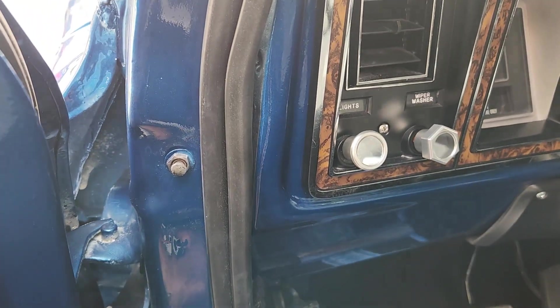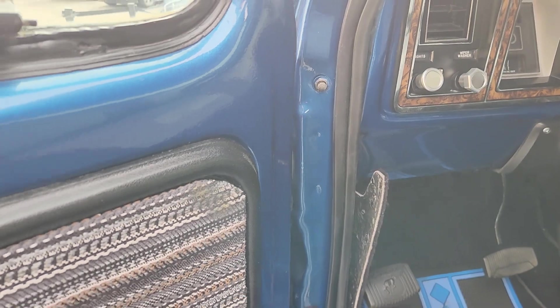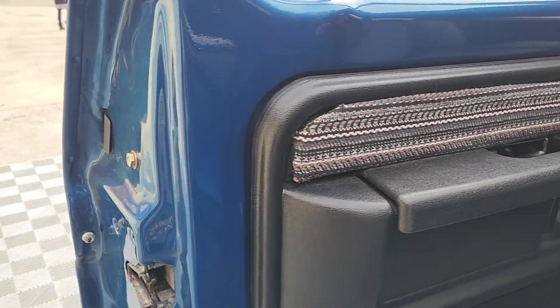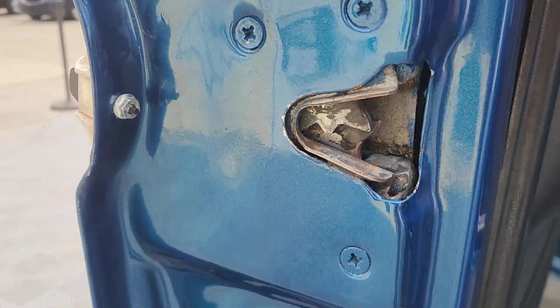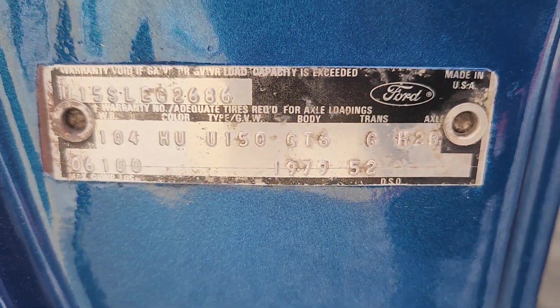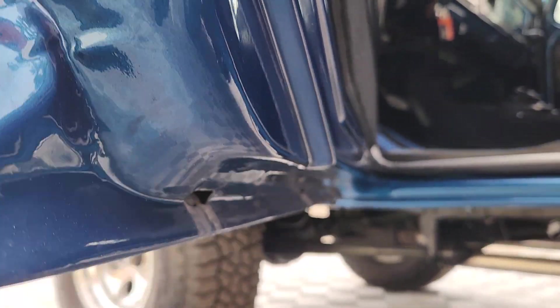You can see just how straight the body is. Here's the trim tag — we're still waiting on the Marty report. There'll be close-ups of that in our extensive photo gallery.